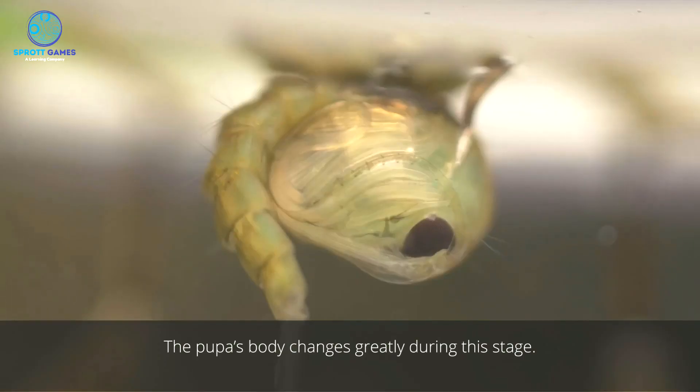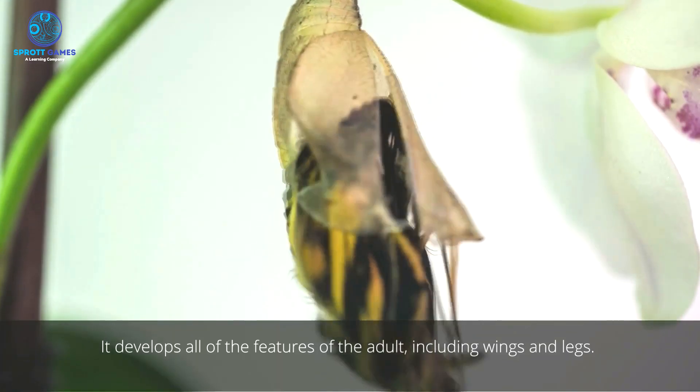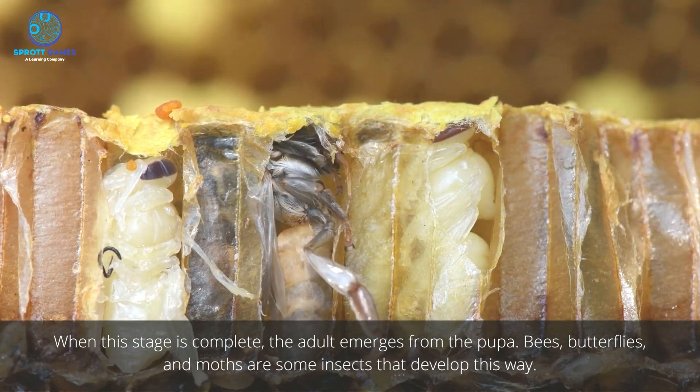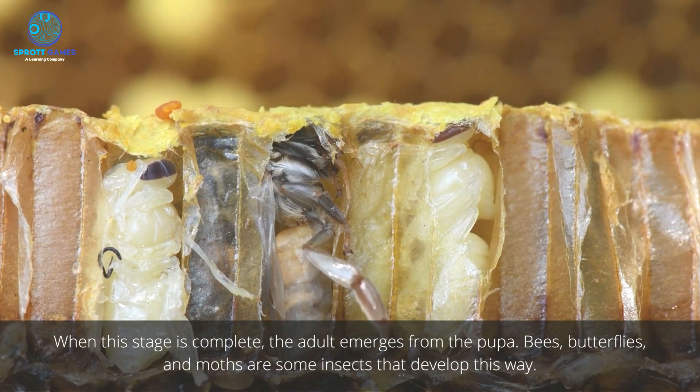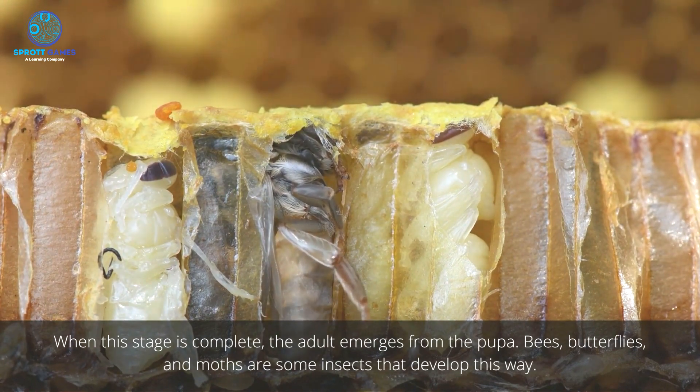The larva then enters a resting stage in a form called a pupa. The pupa's body changes greatly during this stage. It develops all of the features of the adult, including wings and legs. When this stage is complete, the adult emerges from the pupa. Bees, butterflies, and moths are some insects that develop this way.